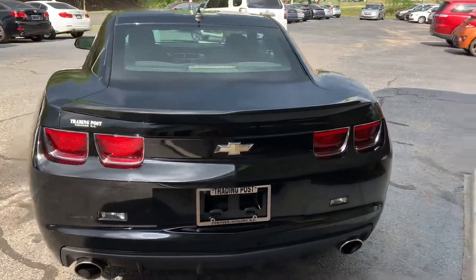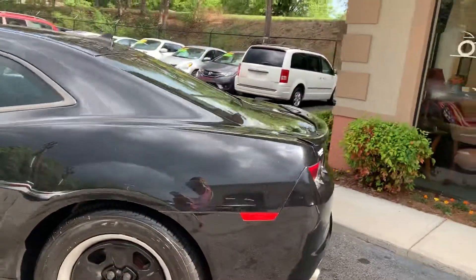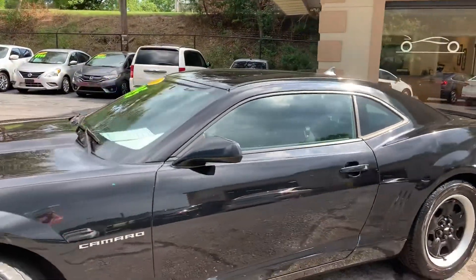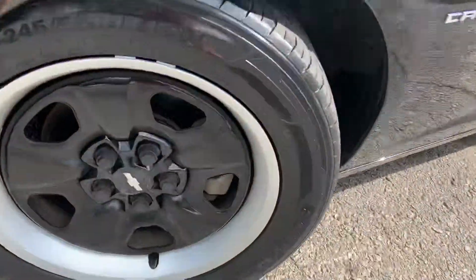This beautiful Camaro has dual exhaust, alloy wheels — the rims are brand new. Trading Post of Hickory has been in business over 40 years with an A-plus rating with the Better Business Bureau. Here's a close-up of those gorgeous rims.